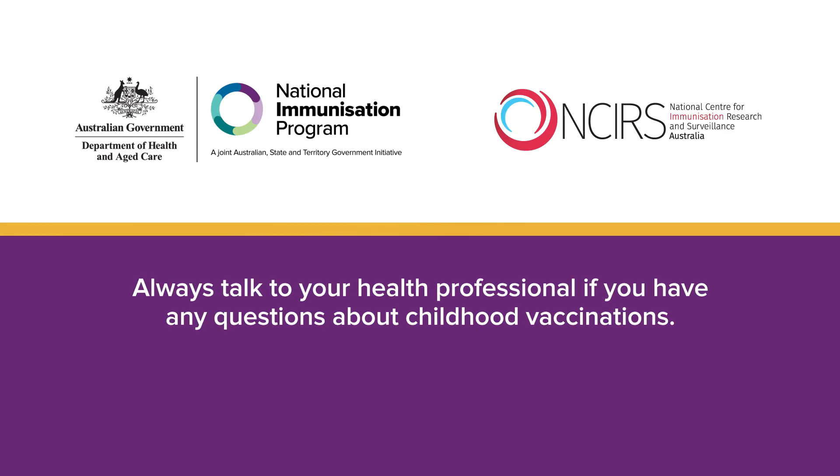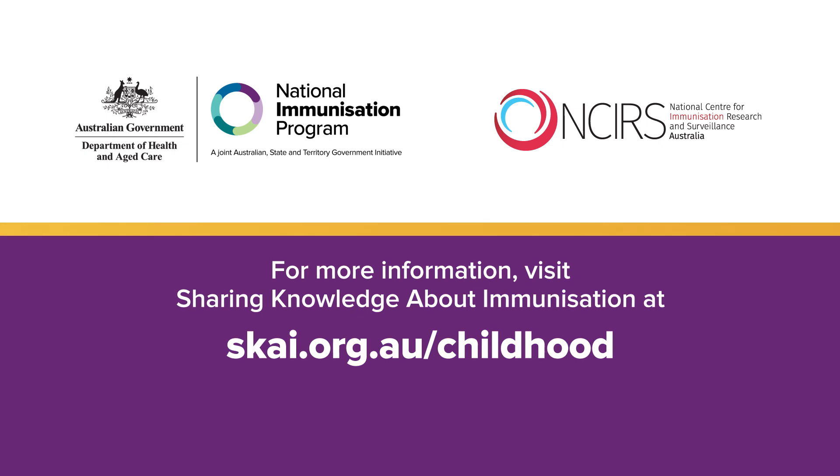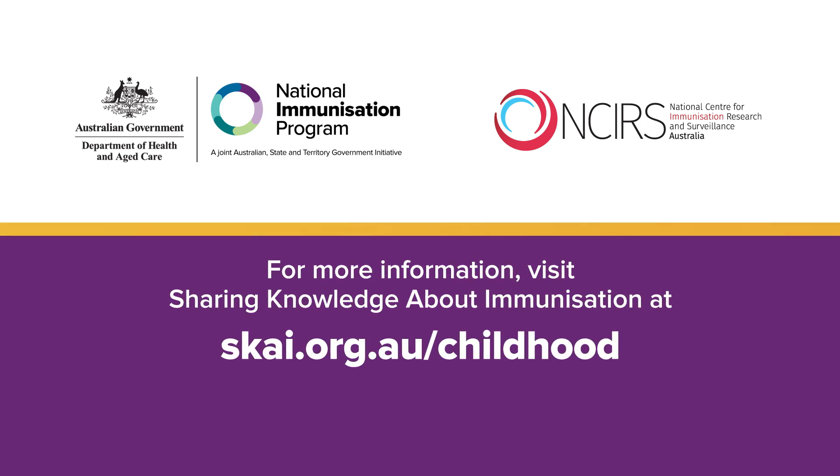Always speak with your health professional if you have any questions about childhood vaccinations. For more information, visit Sharing Knowledge About Immunisation at skai.org.au/childhood.